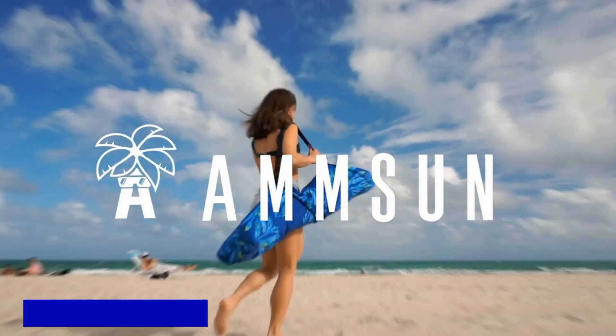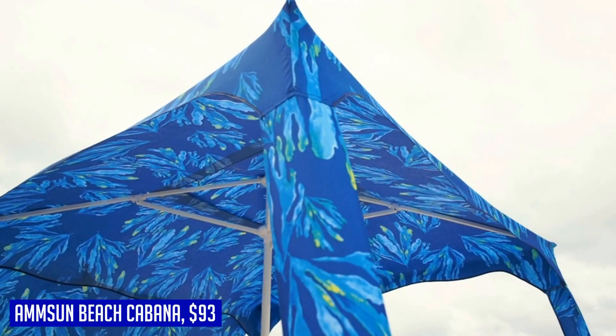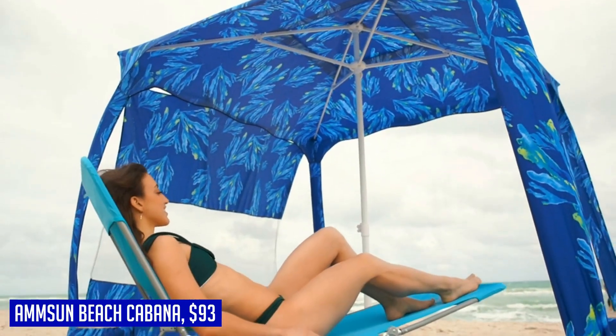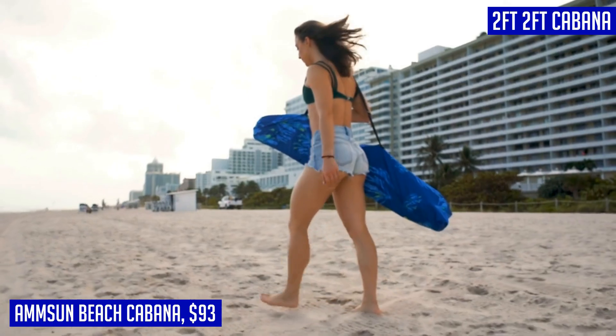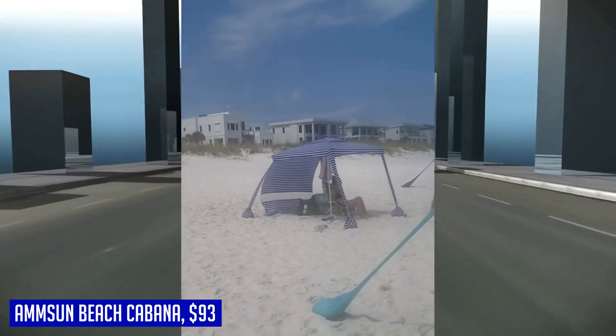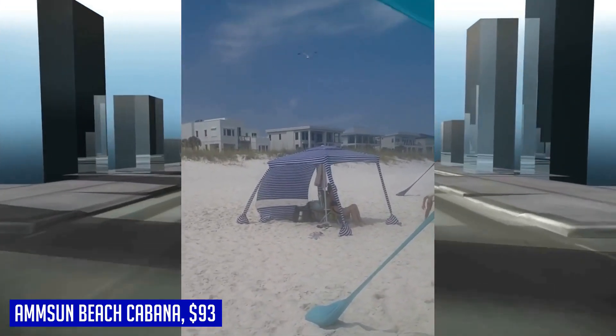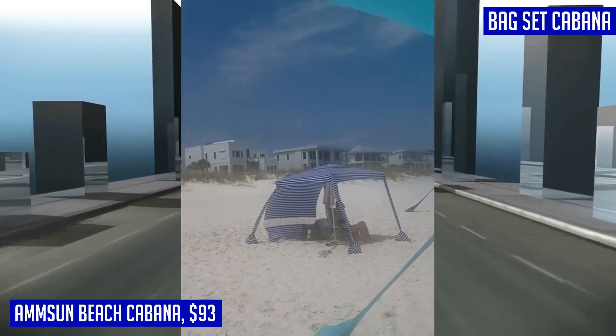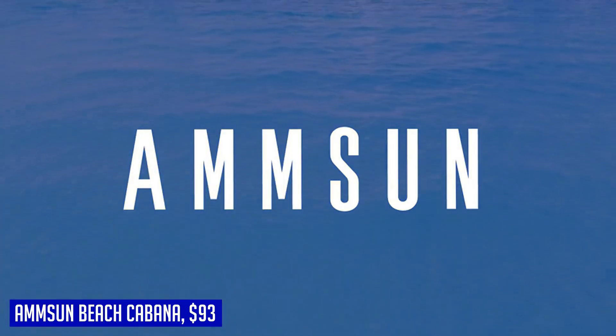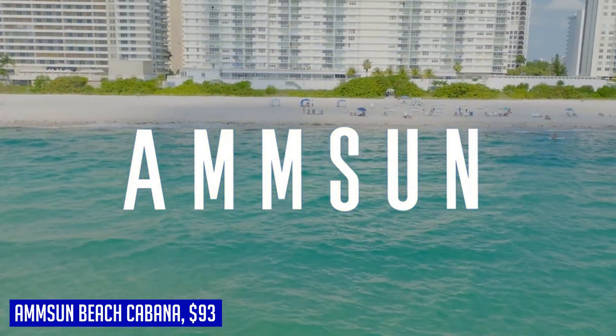Next up we have the AMMSUN Beach Cabana, new for summer 2023. It is air vented, 6.2 feet by 6.2 feet, comes in four bright colors, and has a strong, sturdy structure. The beach canopy structure is supported by four strong steel ribs. Easy to set up, the beach umbrella canopy can be installed using sand or other heavy things to fill the base. Comes with a deluxe fabric carry bag.